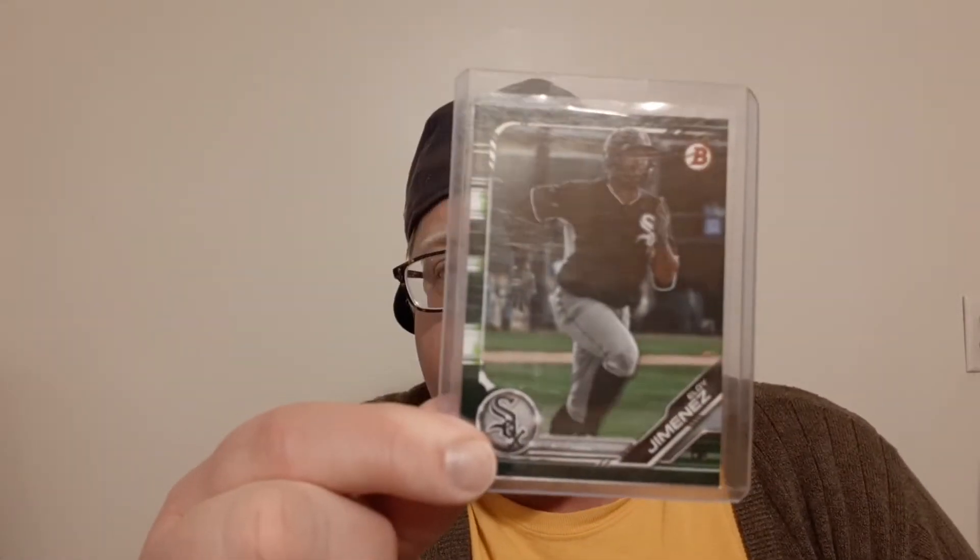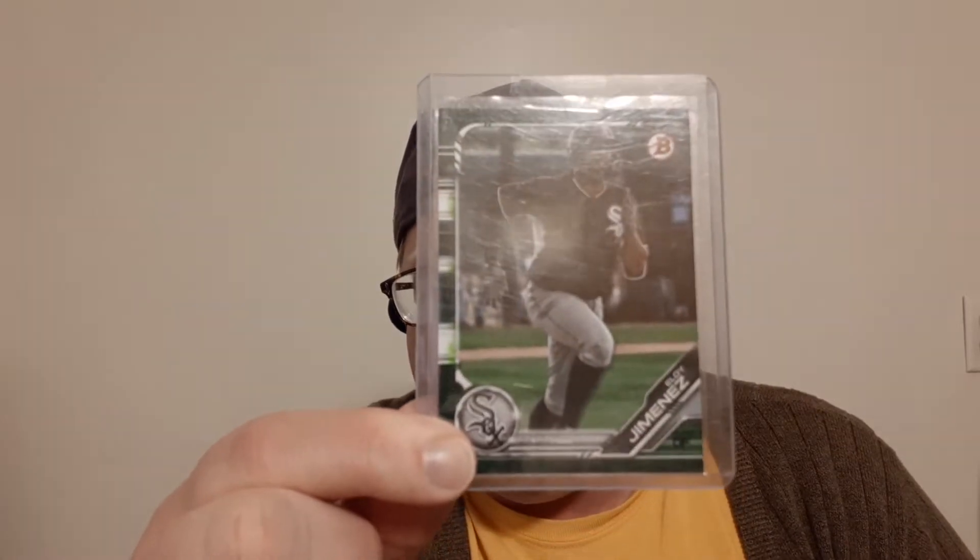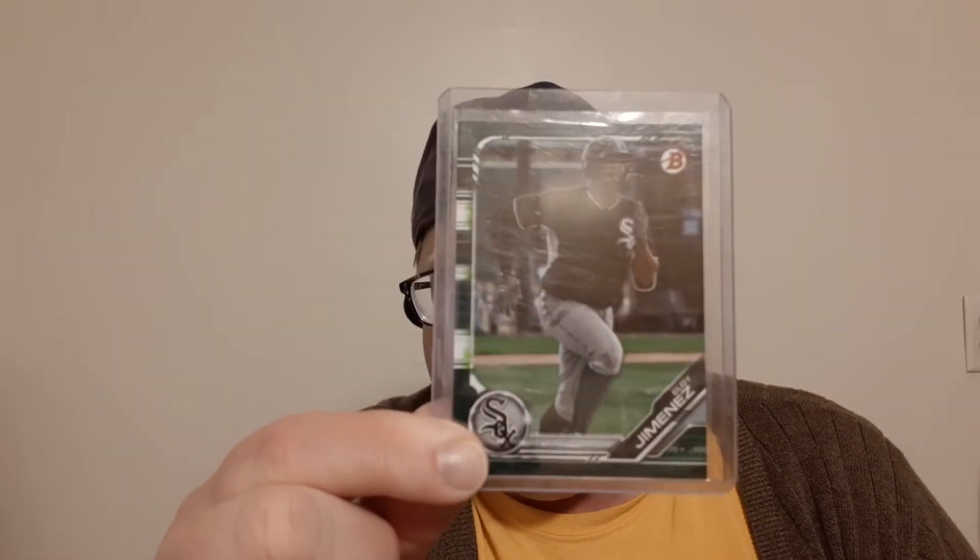Next one up, another Eloy Jimenez — this is a camo from Bowman. I think this is from 2019, so I know this is like not a rookie card, but like a pre-rookie. Is that such a thing as a pre-rookie card? I don't know. But anyways, I saw this again for a dollar. He's like running right towards me, like 'Jason, please buy me.' So guess what I did.